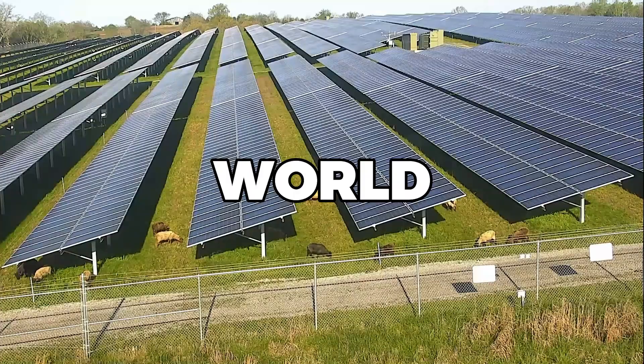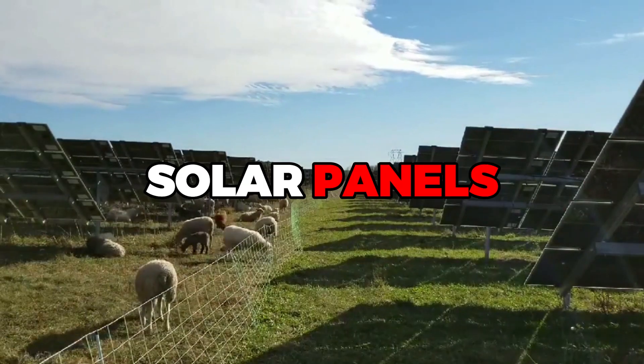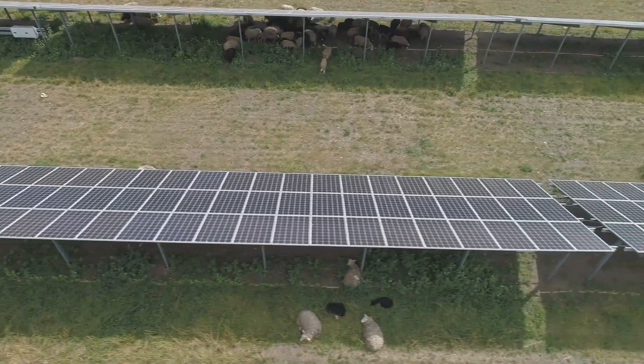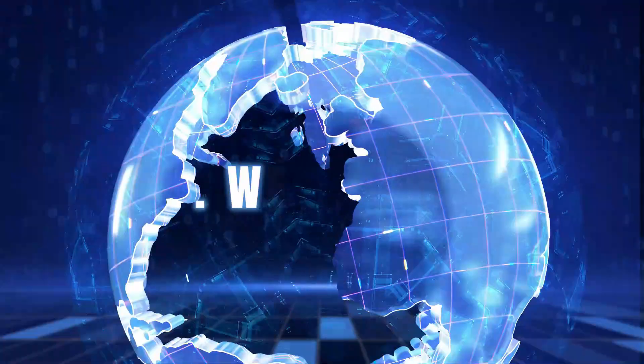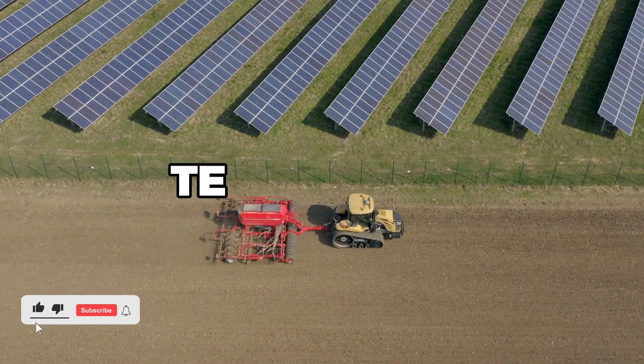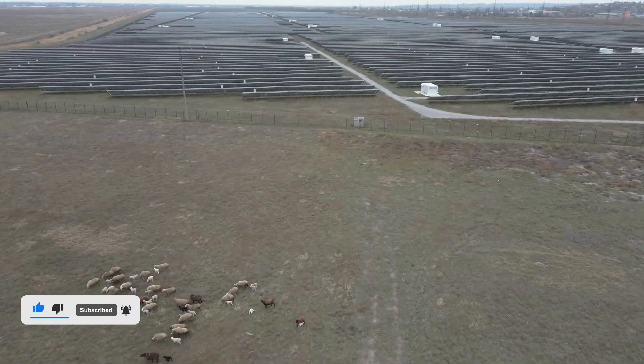Imagine a world where the old meets the new, where a shepherd leads his flock through a field of gleaming solar panels. This isn't a scene from a futuristic movie, but a reality that's unfolding right now. Welcome to the world of solar grazing, a place where traditional farming and cutting-edge technology come together in a surprising and exciting way.